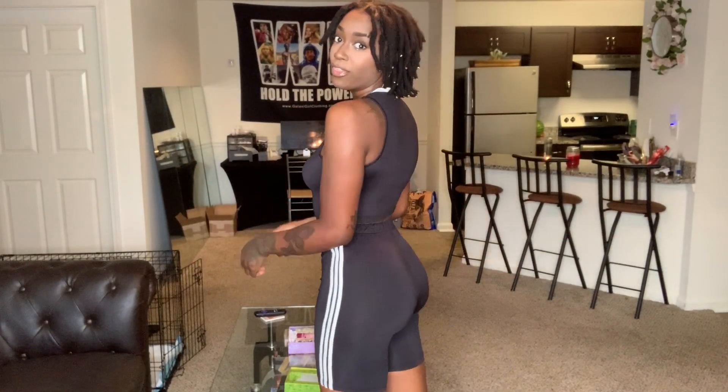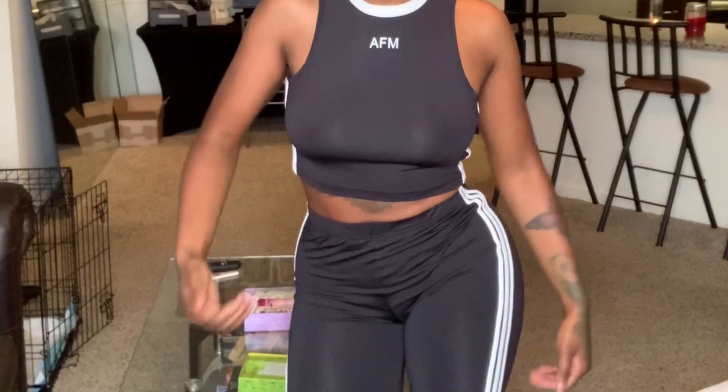You thought it was over but it's not! The website where I bought these outfits actually sent me a free bonus outfit — who does that? I think they sent me a small with this one, and this is the first outfit that actually fit me perfectly. As I'm dancing I'm realizing these stripes totally accentuate my body and my curves. I really like this bonus outfit.